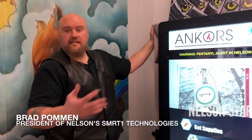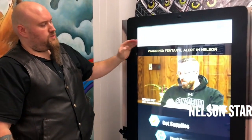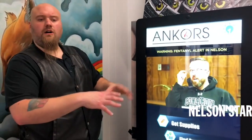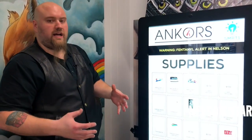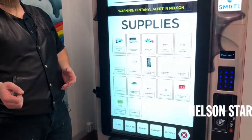The idea of the machine is that it exists 24/7, allowing you to put things like your media and your content on it. We've got real-time alerts, so if there's a fentanyl alert in Castlegar or at Nelson, we can have all the sites connected together. If somebody's looking for supplies, support, or wants to give up some information, we can dispense all the products that are normally handed out over a desk.